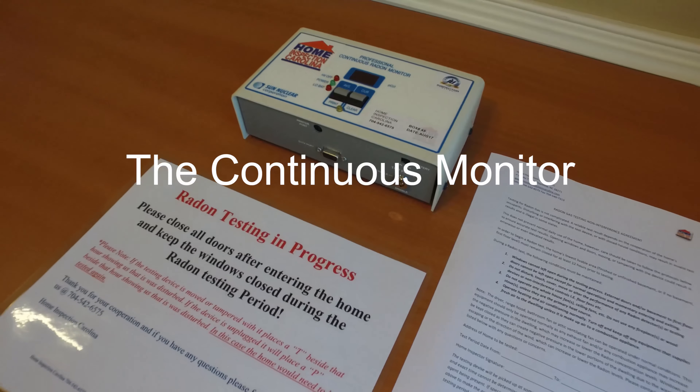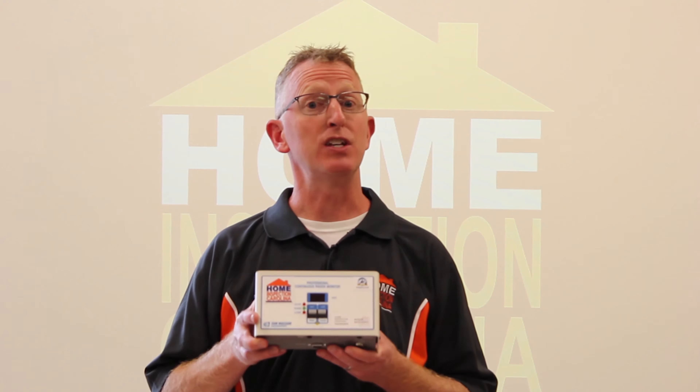The next one I want to talk to you about is the continuous monitoring system. The benefit is it gives you every hourly reading. One of the things you want to have is a certified radon specialist, because there are certain criteria they need to follow when setting up this system. They need to post a sign that says there's radon testing in progress. They also need to have a non-interference agreement form for the seller to sign, so they understand not to tamper with this box. If they happen to tamper with it, this box will identify that and alert the radon technician. If they try to unplug it, it will also identify that as well.